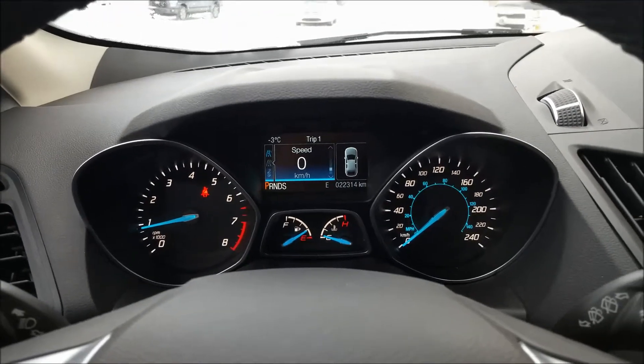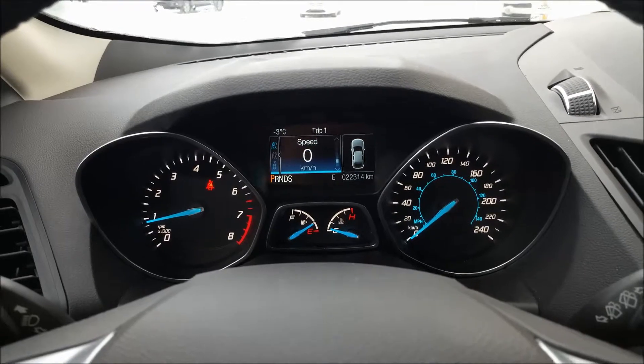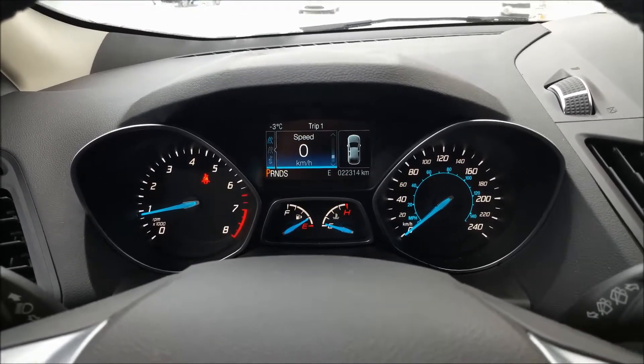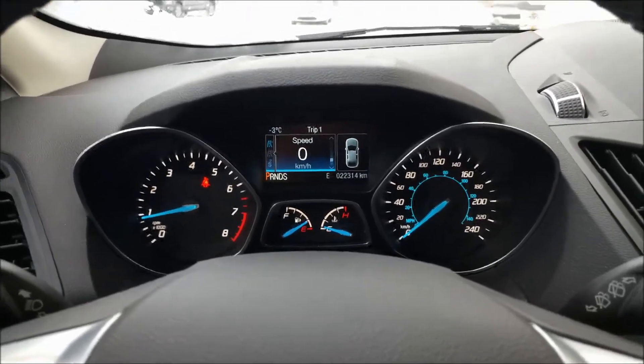Directly in front of us is that gauge cluster — nice and clear, with the tach on the left, speed on the right, and fuel and temperature below that, with a screen in the middle. It's really easy; it gives you exactly what you need to know without over-complicating things.